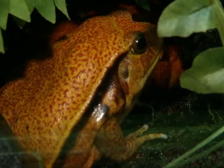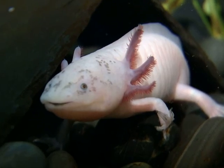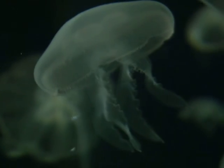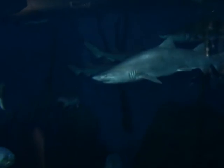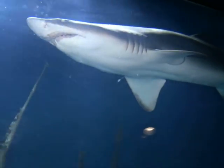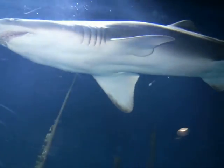Go nose-to-nose with frogs from all over the world in colors you've never imagined. Encounter jellyfish as they gracefully glide through the water. Get as close as you'd ever want to to sharks — sand tiger sharks that can weigh up to 350 pounds.